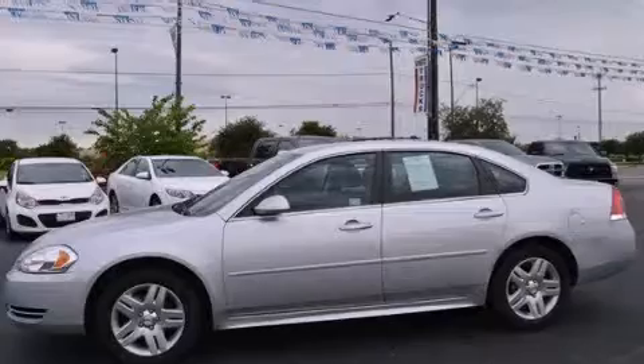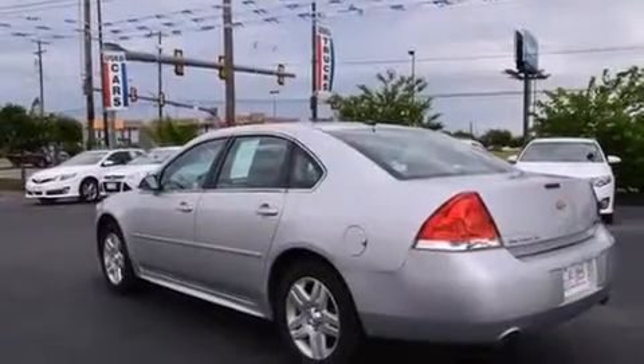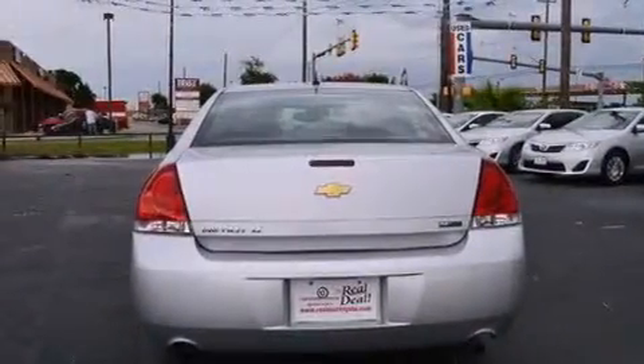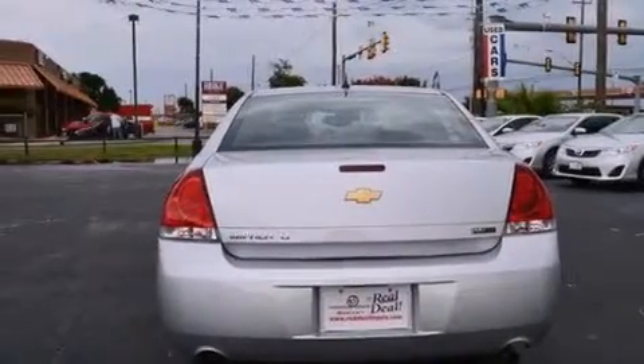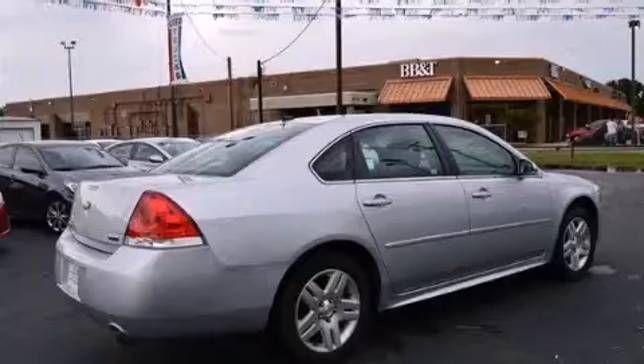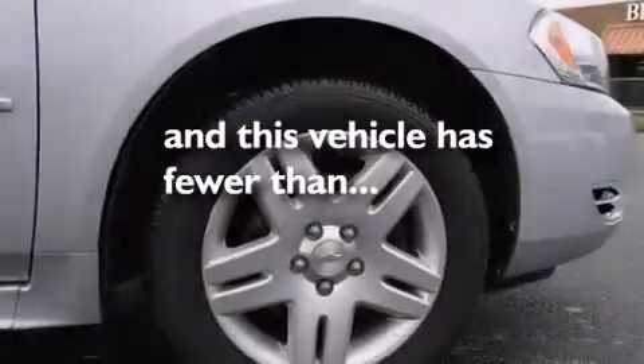Features include a low tire pressure indicator, aluminum wheels, traction control and stability control systems, a CD player, a leather wrapped steering wheel, rear curtain airbags, latch-ready child seat anchors, rear seat childproof door locks, a multi-function display, and this vehicle has less than 45,000 miles.